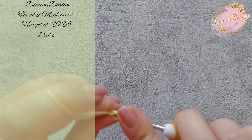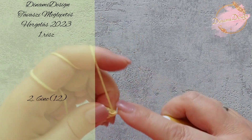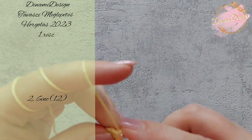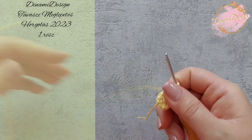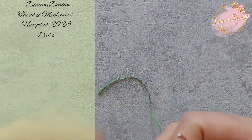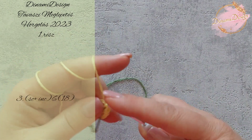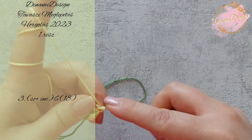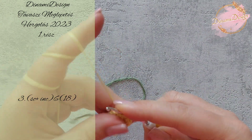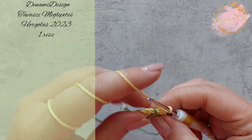Az első és utolsó szemet összekötheted egy húzószemmel, de haladhatsz tovább spirálban is. A következő sorban minden szemet szaporítani fogunk — összesen 12 szem lesz. Ha megvagyunk a 12 szemmel, behelyezzük a szemjelzőnket és haladunk tovább. Az első szembe fogunk horgolni egy pálcás öltést, a második szemet szaporítjuk, és ezt a mintát megismételjük még 5-ször.